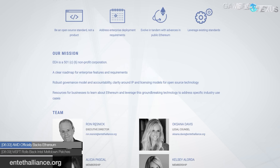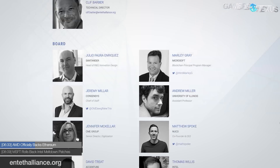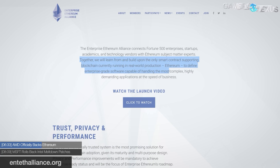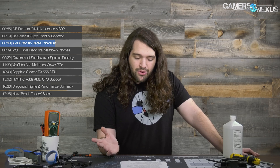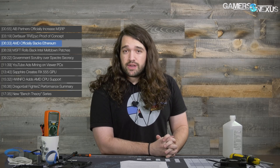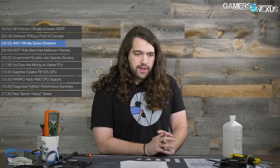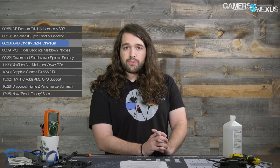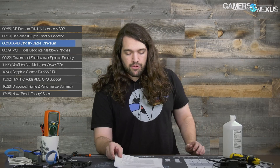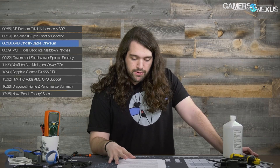The EEA website states their objective is to, quote, 'learn from and build upon the only smart contract supporting blockchain currently running in real-world production, Ethereum, to define enterprise-grade software capable of handling the most complex, highly demanding applications at the speed of business.' If accurate, it's more indication that AMD is getting behind blockchain — first shown with their Vega Frontier Edition rebrand as a 'blockchain pioneers' card. If you know more about the EEA, post it in the comments.